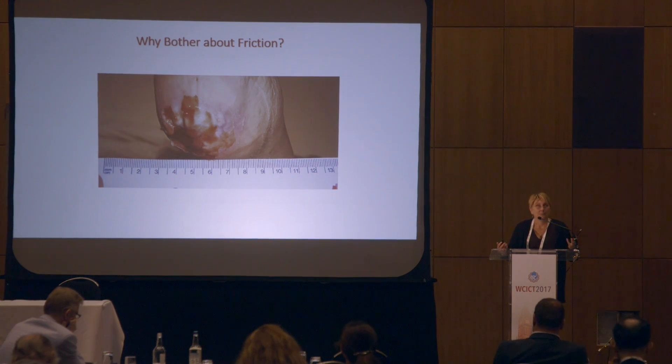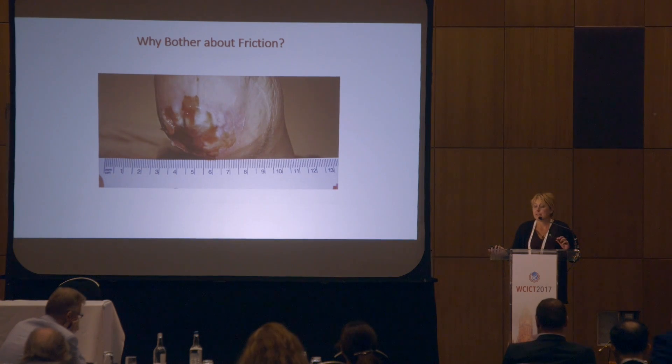I think the belief has always been, from a clinician perspective, that friction injury is a very superficial injury. But as we've just heard from Amit, actually it's the deeper tissues that are also being compromised as a result of these shear and friction injuries.